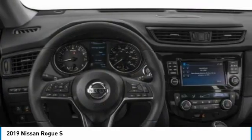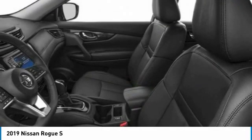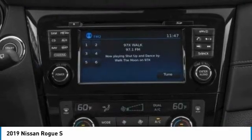Daytime running lights, four-wheel disc brakes, front all season tires. A vehicle like this doesn't come along every day. Come in and get it before someone else does.